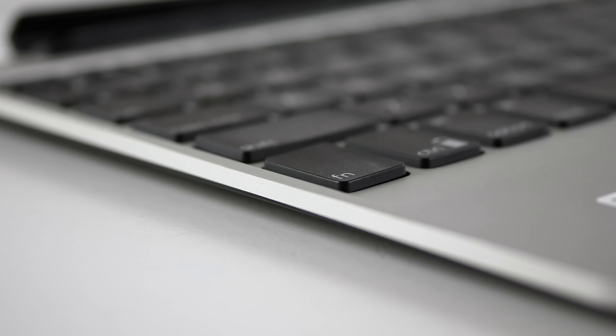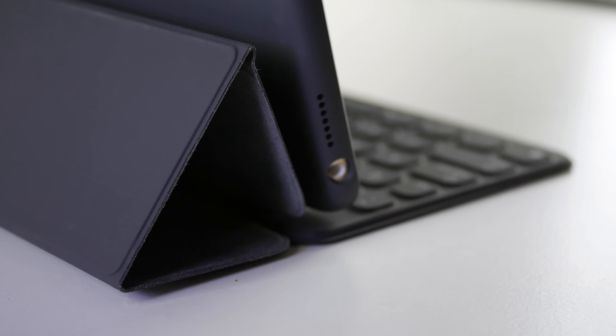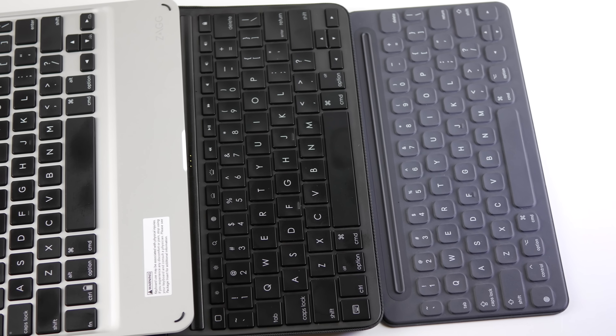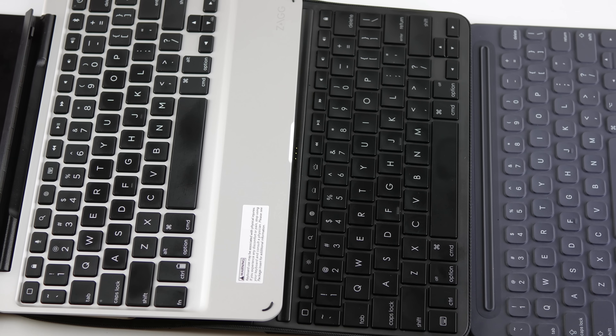This one feature makes the iPad Pro so much more versatile. Hey, what's going on guys? It's Chris from Daily Tech and today we're going to be talking about choosing the best iPad Pro 9.7 inch keyboard.